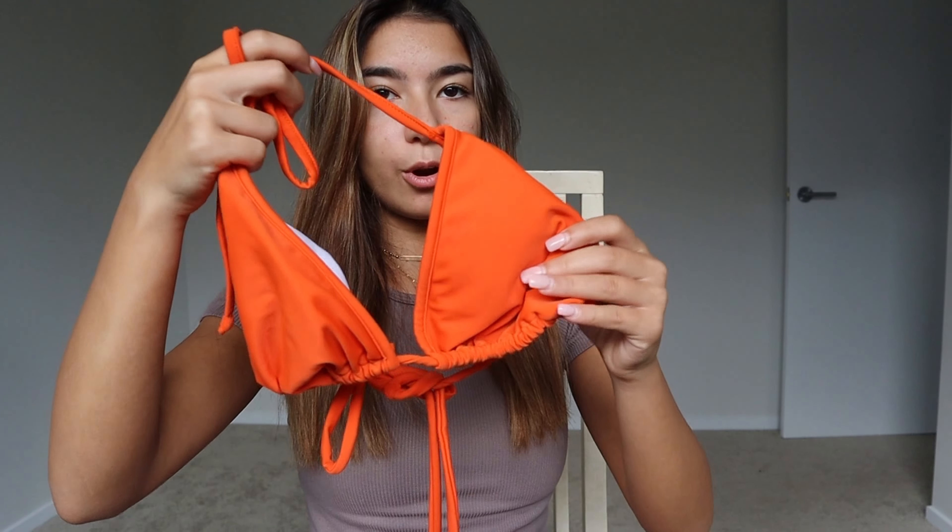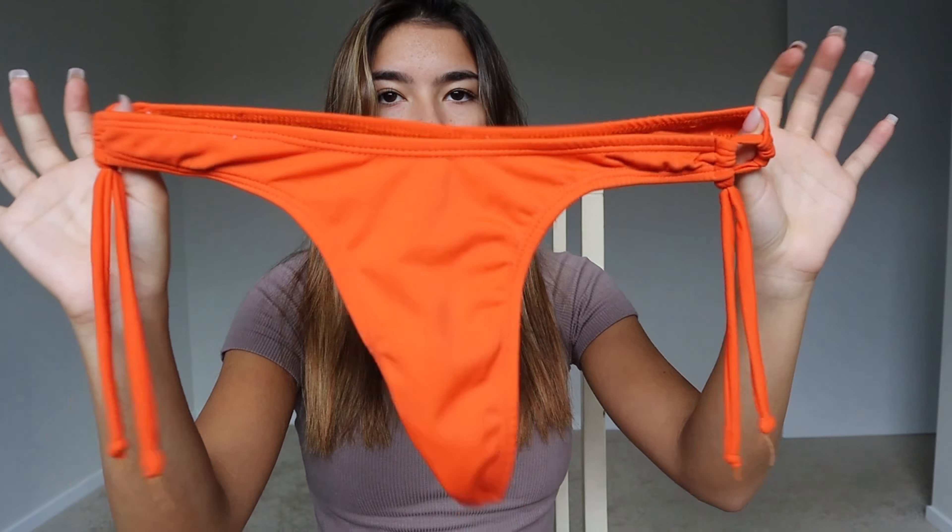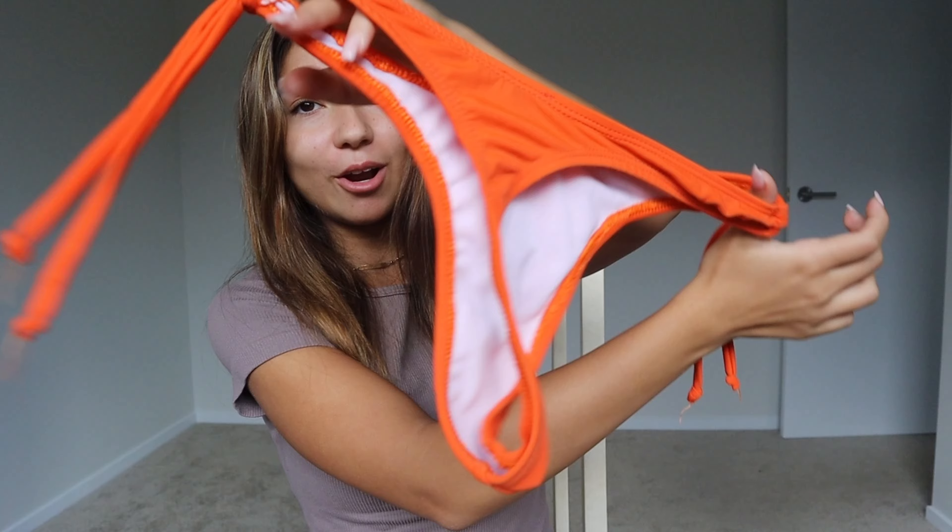Next up is this dark orange bikini. These are the bottoms — they have these two little strings at the side which are actually adjustable, which I really like. The back is very thong but it's so cute. I'm so excited to try it on.